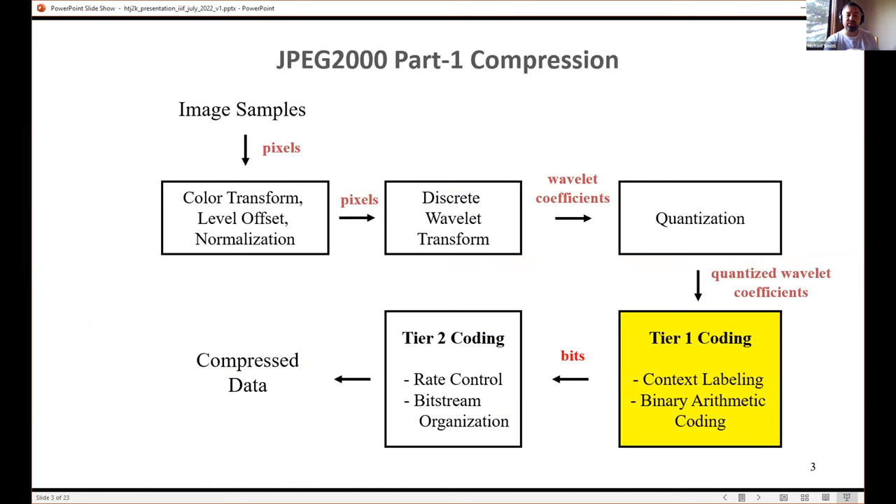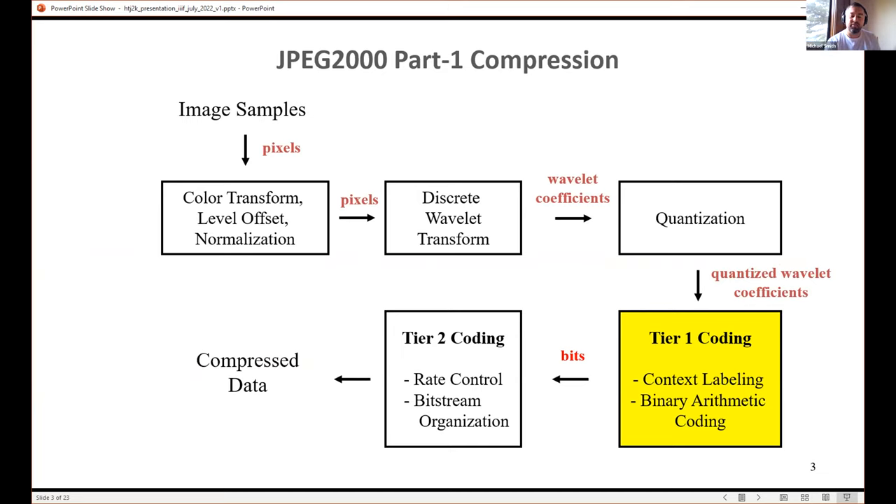Here's a high-level block diagram of the JPEG 2000 encoding algorithm. The yellow block is what we've replaced with part 15, but everything else is the same. We still have color transform, wavelet transform, quantization, and bitstream organization. We've changed the guts of the entropy coding piece with something much faster.